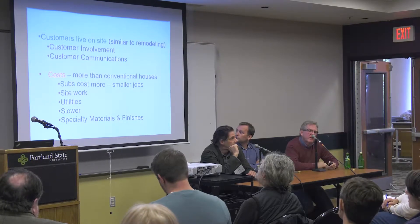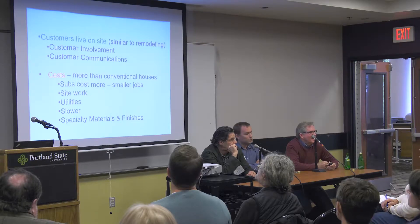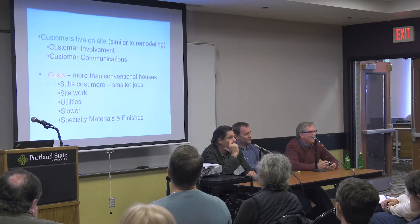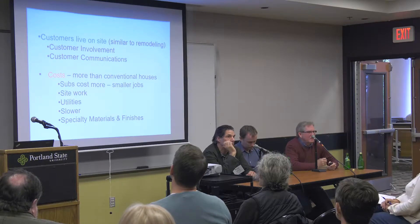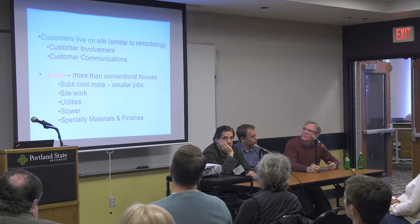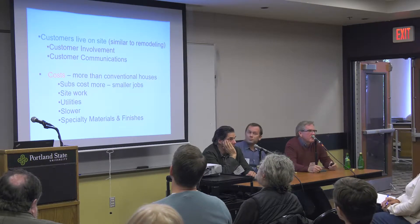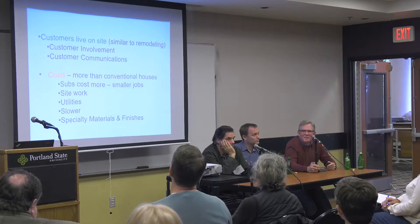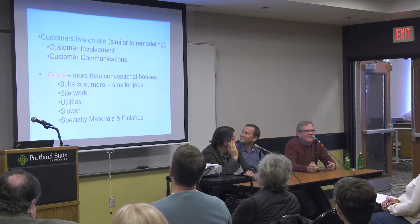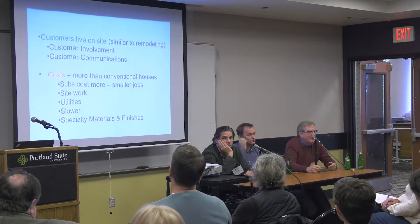The customer is living on site, so communication is really key — keeping your workmen in check since they're visiting people's property is quite different from working on a separate house in a subdivision. Customers are involved 24/7: texting, emailing, talking directly to you on the site. It's a challenge, but it's part of the job — and actually part of the job I really like.